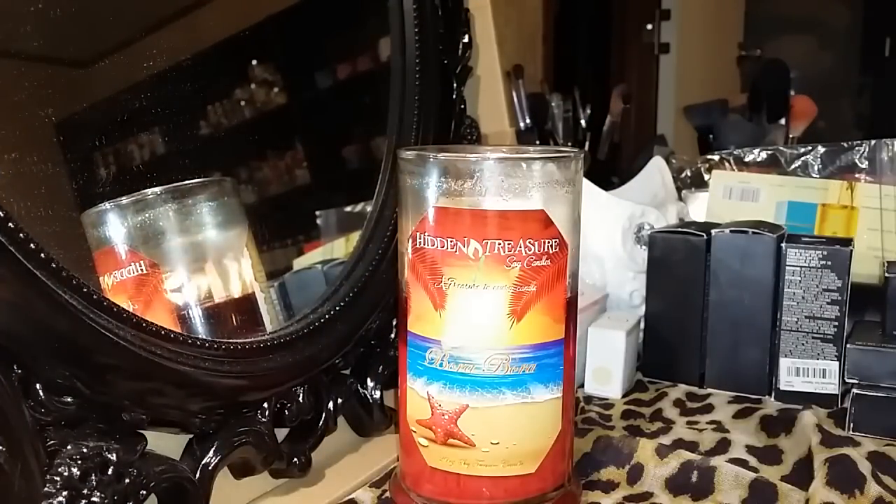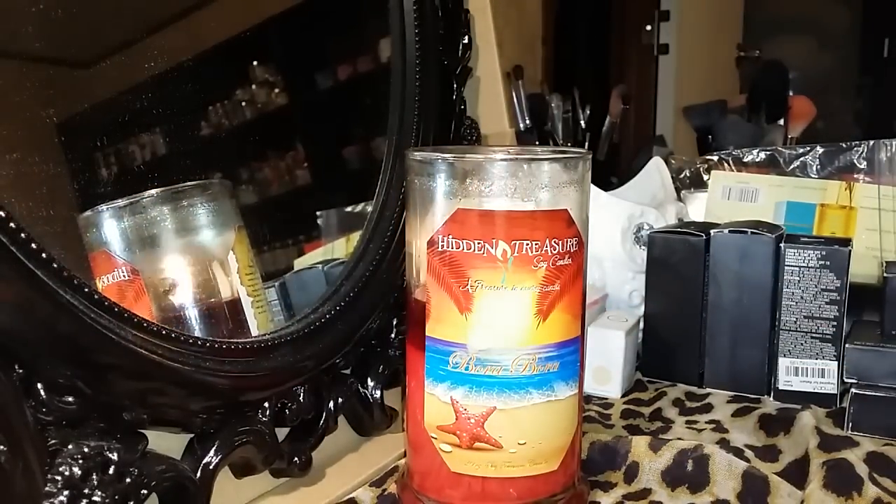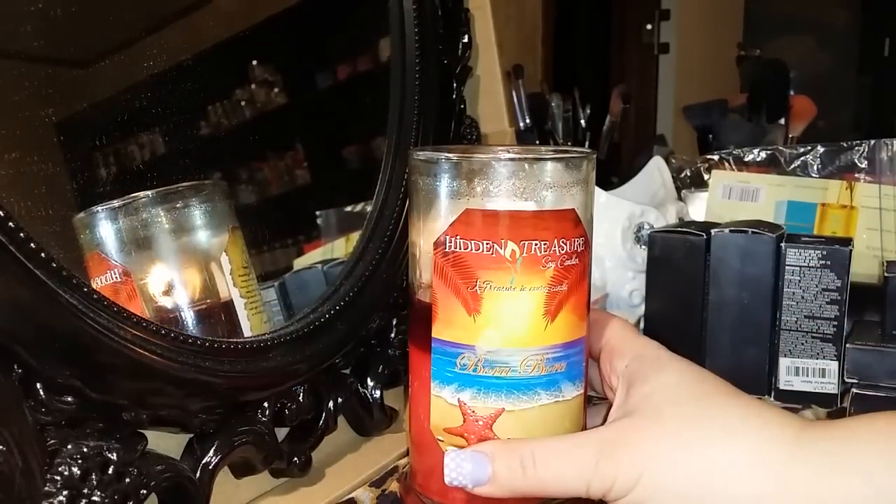Hey everyone, I'm back to do another reveal. I'm going to play around with my camera for probably the next few videos because I'm remodeling my room. This is my new makeup area. I'm about to go on vacation with my family.